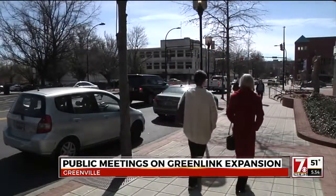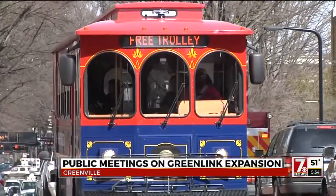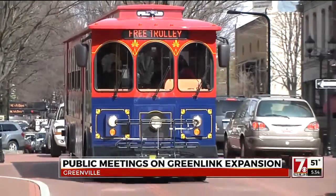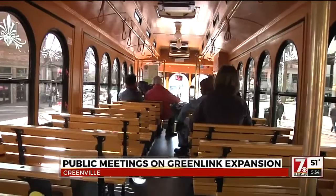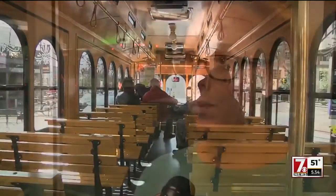Residents get the chance to voice their opinion on the routes tonight at a public meeting. Designers with Greenlink say this is all being done to get the public's input because they're the ones that live, work, and play in Greenville. "We want to make sure that the public has bought in to the new routes and that we've considered their feedback, specifically regarding which streets would be most accessible for them to hop on and off of. We have proposed routes, but the public input sessions are the chance to provide feedback and insight from people that go in and out of those communities every day."